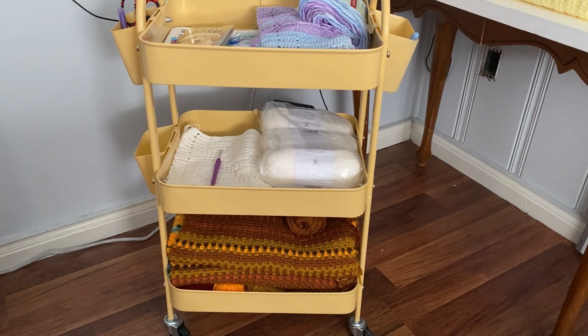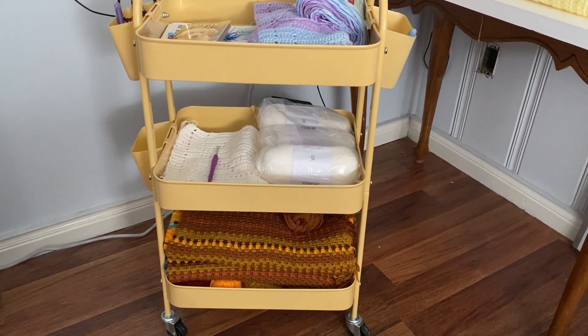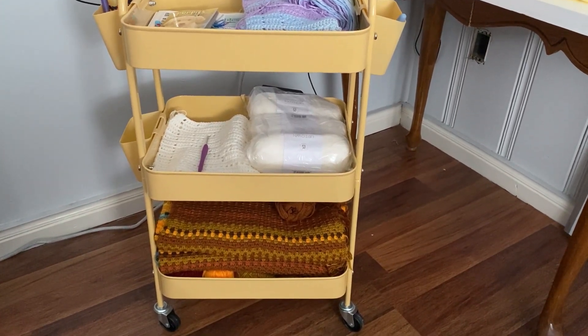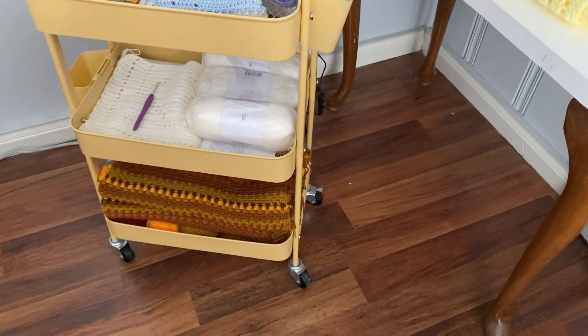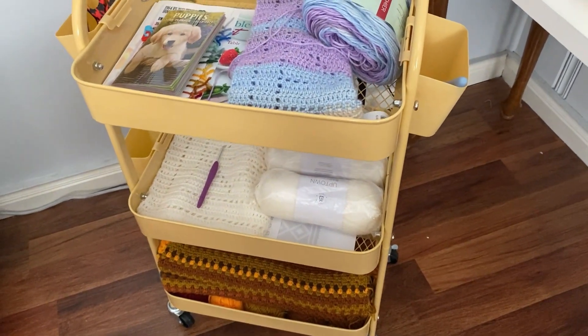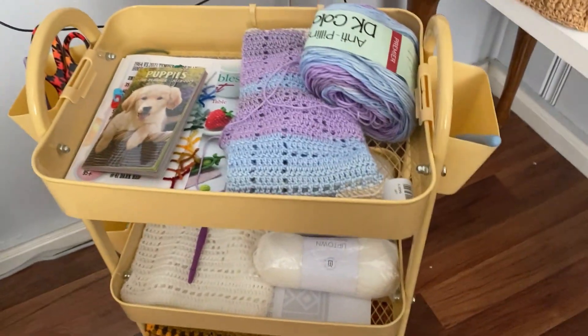So I was watching Caroline — her channel is Caroline for the Love of Crochet — and she did a tag with people showing their crochet carts. After watching her cart and seeing how she gets to sit and relax in her recliner, I'm like, I gotta have one of those. So I got myself one.